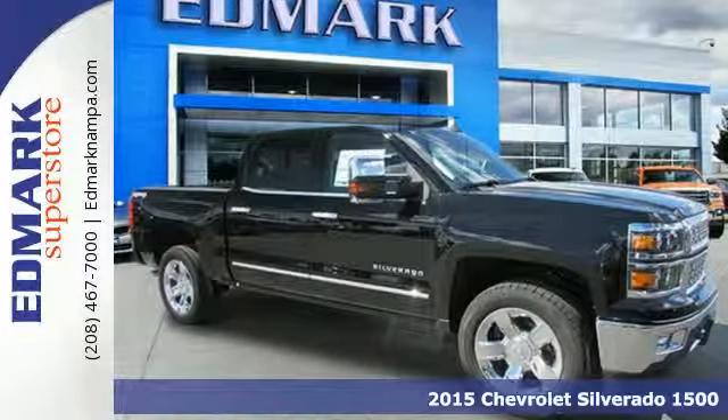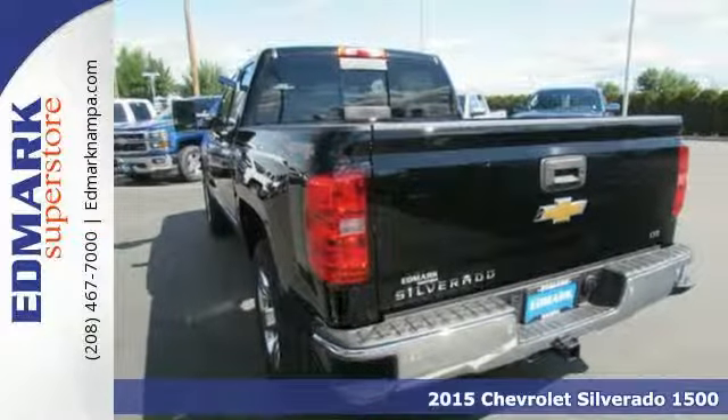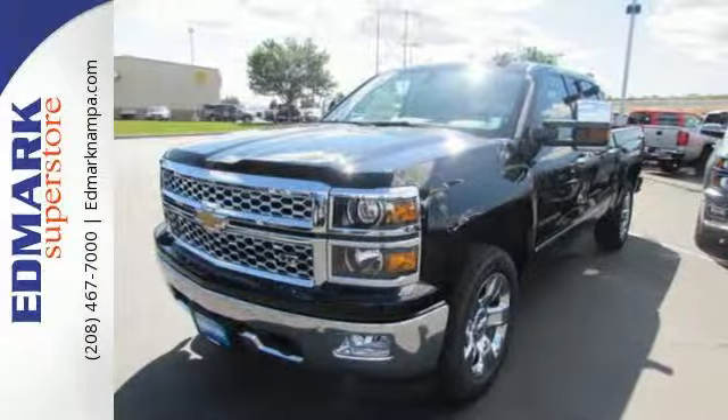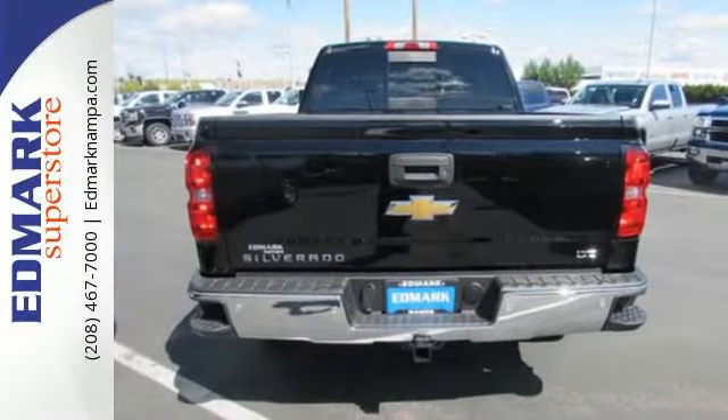Here's the 2015 Chevrolet Silverado 1500. From the outside in, the Silverado is developed around functionality. The Ecotec3 engine with active fuel management, electronic sway control, and Stabilitrack are ready for the heavy workload.